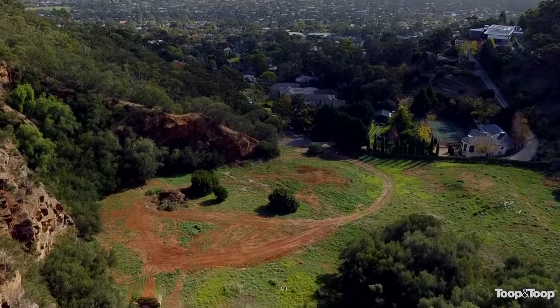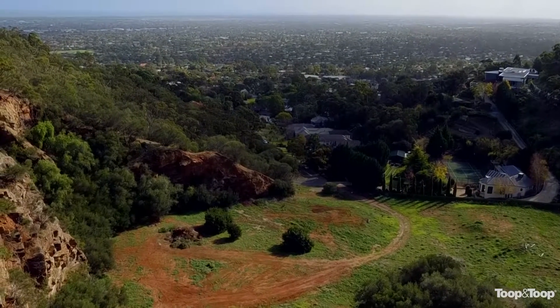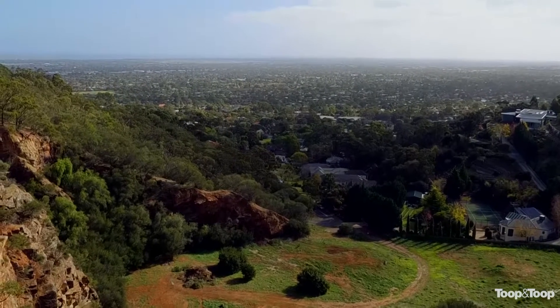They're looking for land size — whether that means they can extend the property down the track and put an extension on the back, or whether it's to have kids being able to play around in a backyard. Backyard size and front yard size become an important factor when people are looking to buy.